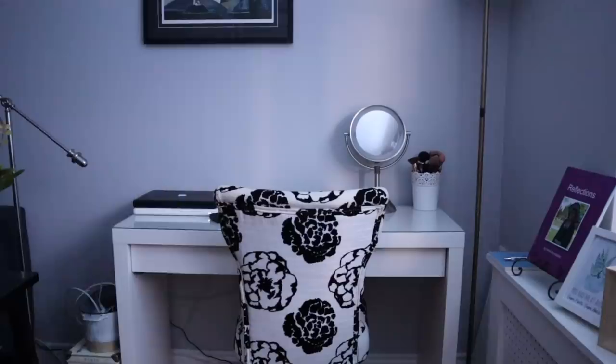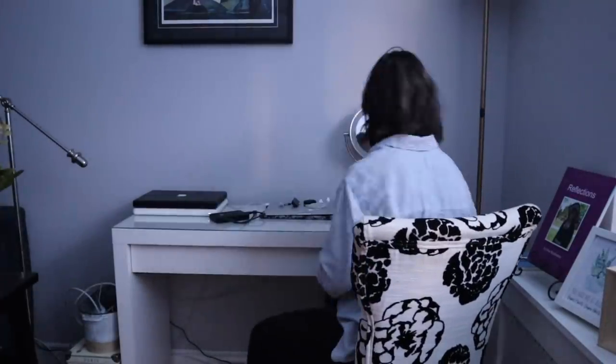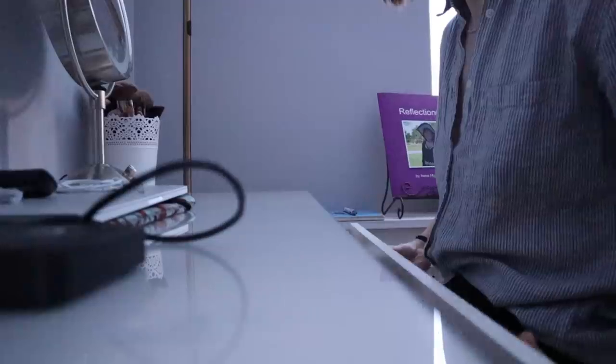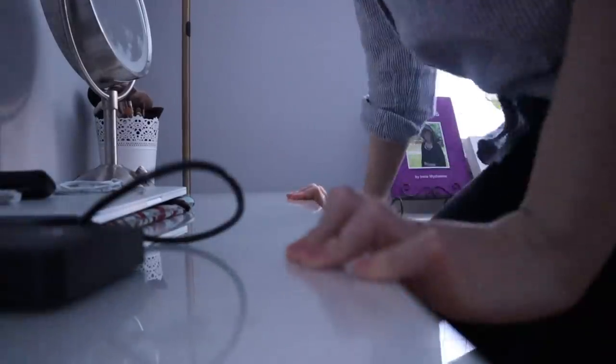We live in a one-bedroom apartment so we've had to compartmentalize the space. This desk doubles as a workspace and my vanity — it's where I do all of my editing and also where I store all of my makeup and do my makeup every single morning.